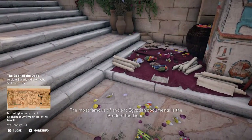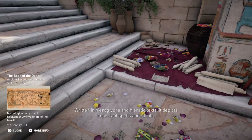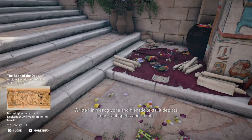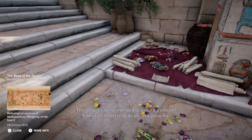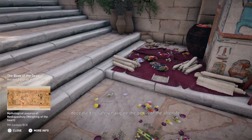The most famous of ancient Egyptian documents is the Book of the Dead. Written in hieroglyphs and hieratic texts, it depicts important spells and rituals. These spells were intended to ensure a smooth transition from life to death, and allow the deceased to safely navigate the perils of the afterlife.